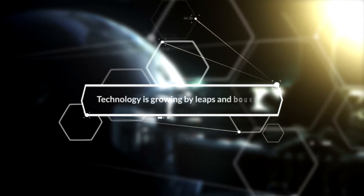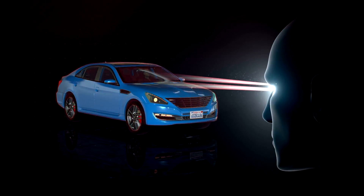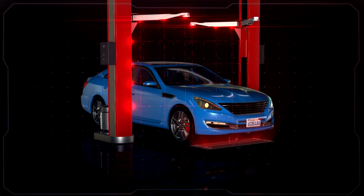Technology is growing by leaps and bounds, so why rely on the risk-prone human factor when it comes to security? Choose cutting-edge technology that is not just accurate, but self-learning and smart.